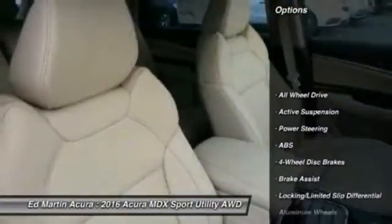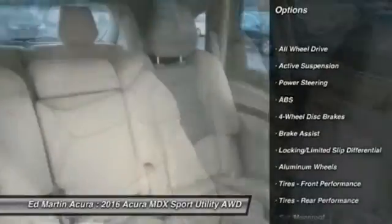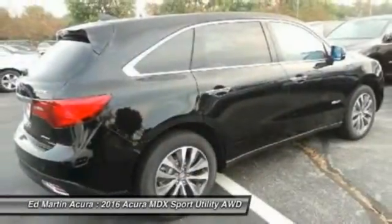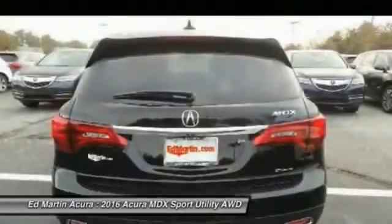Anti-lock braking system, steering wheel audio controls, power liftgate, power passenger seat, keyless entry, all-wheel drive, moonroof, Bluetooth, leather-wrapped steering wheel, power steering.